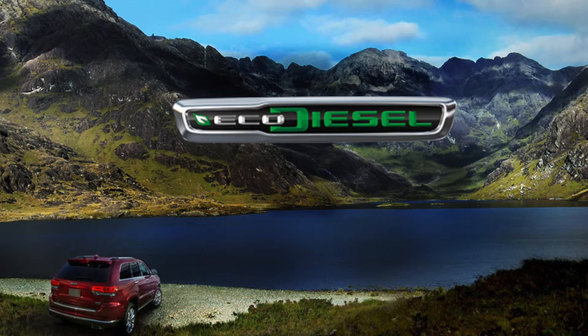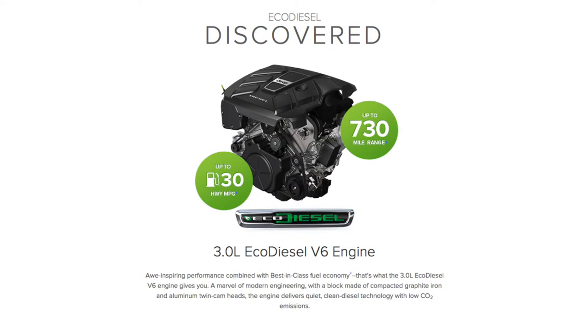Forget everything you thought you knew about diesel. The Jeep EcoDiesel engine offers innovative technology that is efficient, increases range, and improves power, all while leaving little trace of being there.